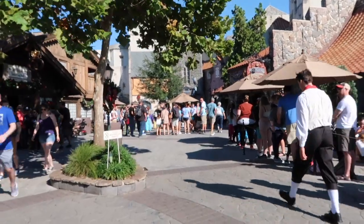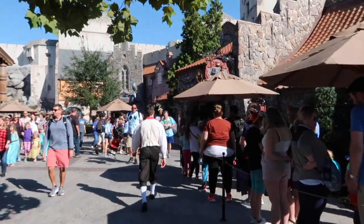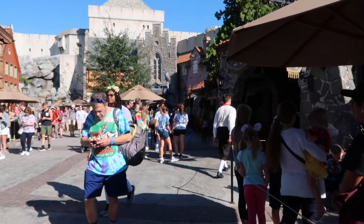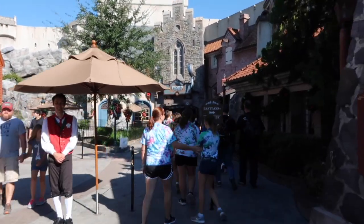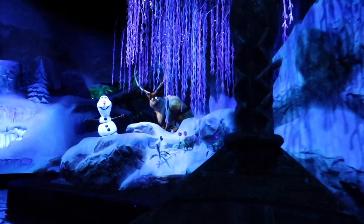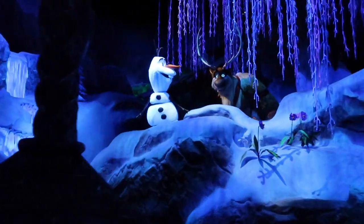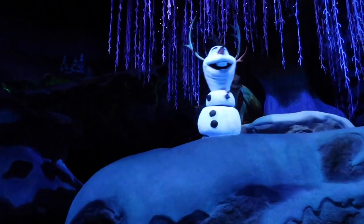This is the main area of Norway. You'll see to your right there is the princess dining — there's a long line for that — and Frozen Ever After is right at the end. The wait time is 45 minutes, which is actually not too bad. We're going to go on it.